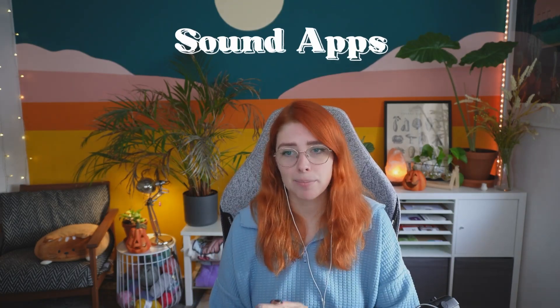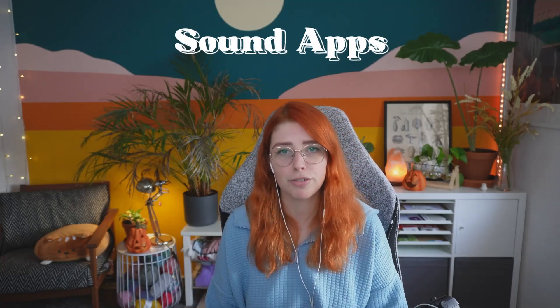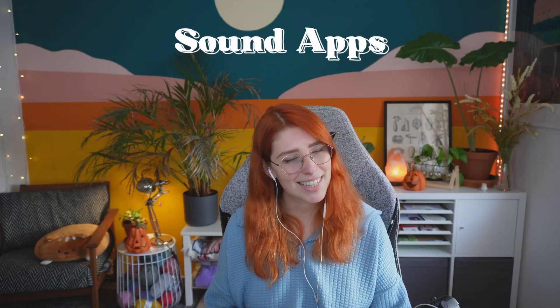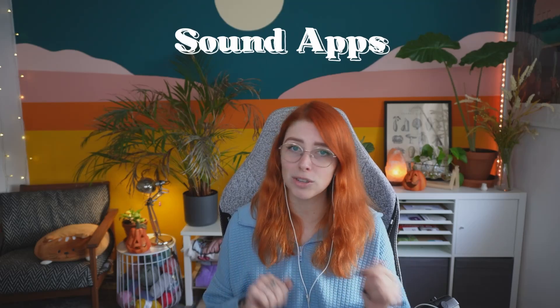The third category is sound apps. It is no secret that sounds or music can massively help you focus and stay productive. Earlier in this video I already mentioned Life App and its soundscapes, but on this list I actually have more apps that allow you to listen to music or great sounds while trying to work.